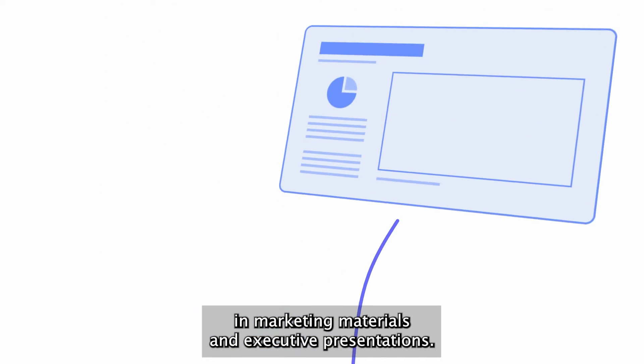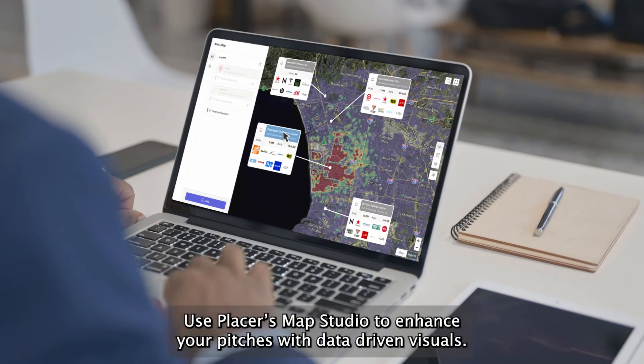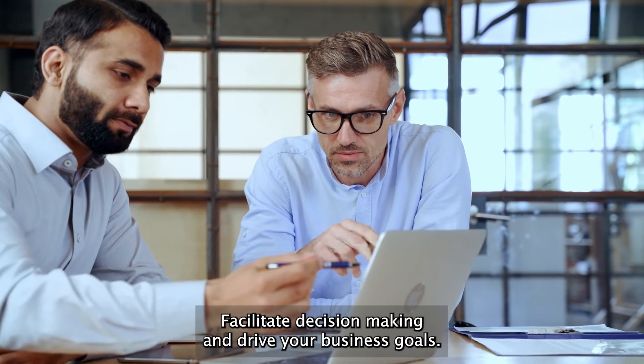Or export your maps to combine in marketing materials and executive presentations. Use Placer's Map Studio to enhance your pitches with data-driven visuals, facilitate decision-making, and drive your business goals.